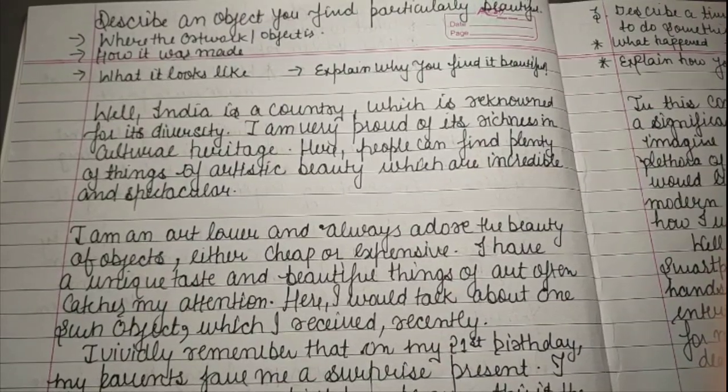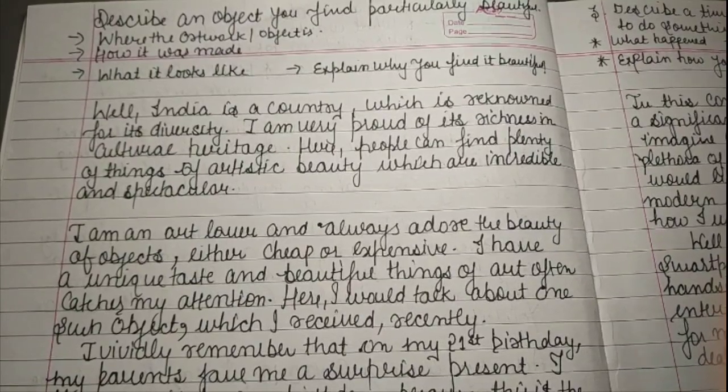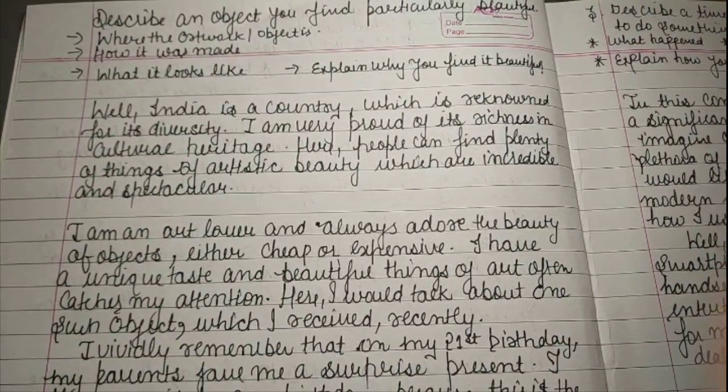Our cues are: where the artwork or object is, how it was made, what it looks like, and explain why you find it beautiful. So today's cue card is about an object.